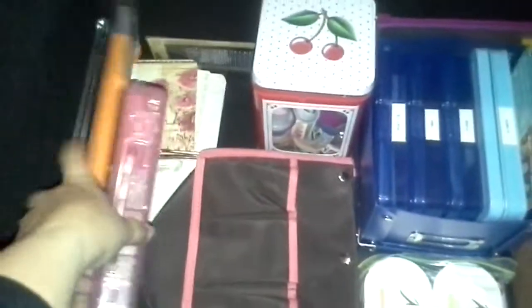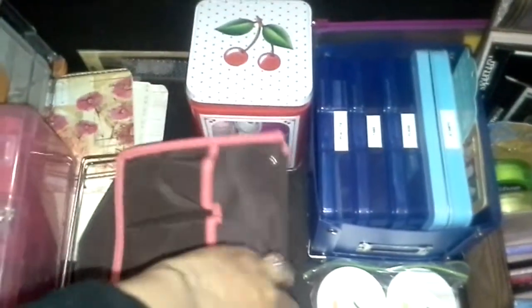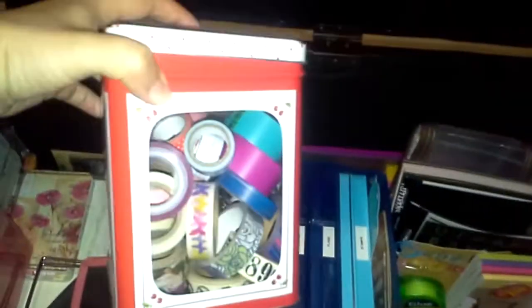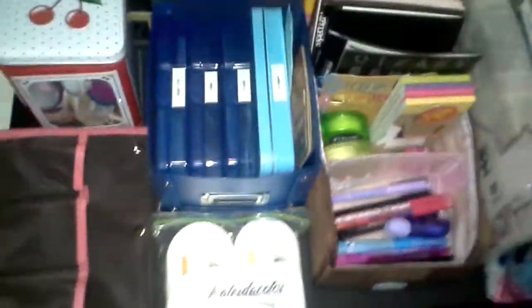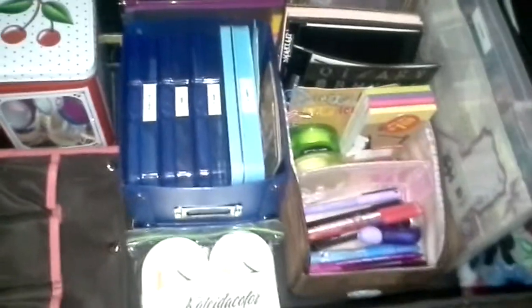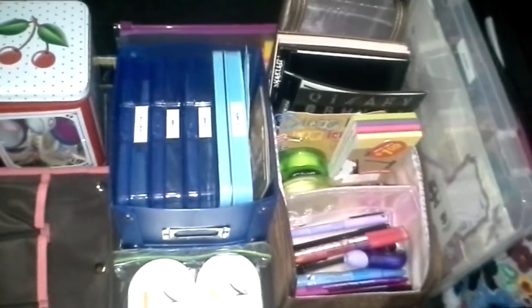Over here I've got my paper cutter, my crop-a-dial in a little container that folds out to put things in. I've got my extra notebooks over here, and in this tin I've got my washi tape rolls. I've got some stamp pads — this is supplies to use in my Filofax or maybe make a couple quick scrapbook pages, but not anything big or detailed. All the rest of that stuff is in the basement.